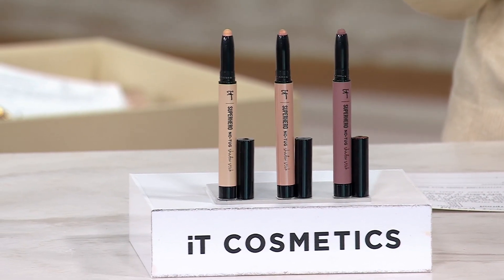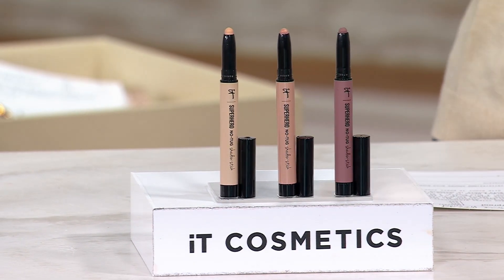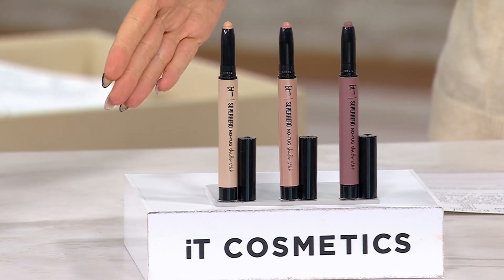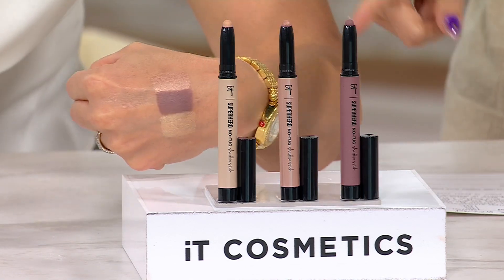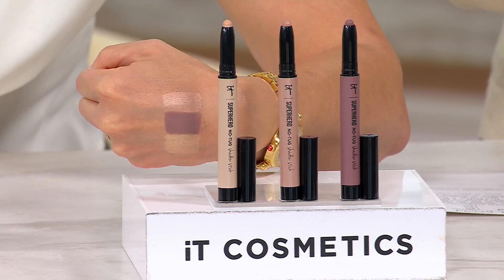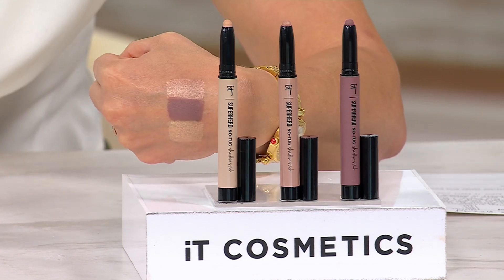We have new shades that Des is going to show you — the first time we've seen them on air. Normally these are a trio and you'd pay $25 each, which would be $75, but you're getting all three for $40.98.